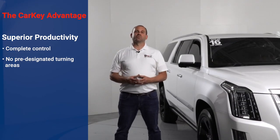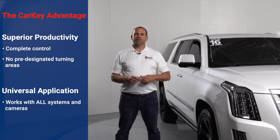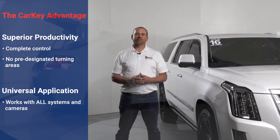Another advantage of the CarKey Automotive Showroom is it's not married to any IMS system. You can use any platform that you'd like or any photography. For more information about the CarKey Showroom, you can visit us at AutoVideoBooth.com.